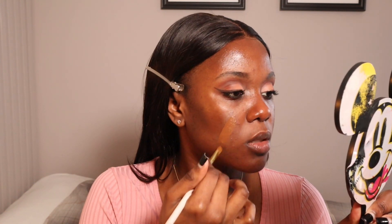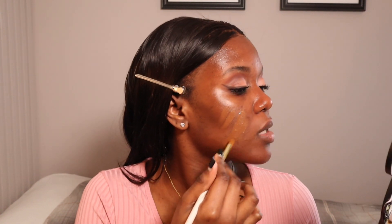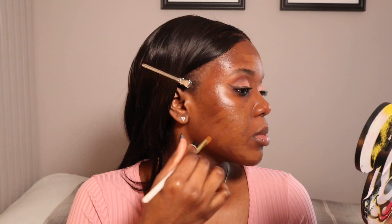I'm using the OG NYX foundation as my foundation today. I'm going to use this brush to apply it. I use my contour shade first, just to contour my face — it makes blending a lot easier. I'm not sure if I've gotten darker or fairer, but I think I put on a bit too much contour.